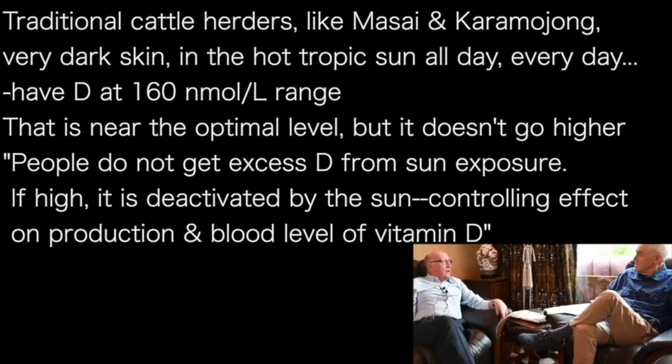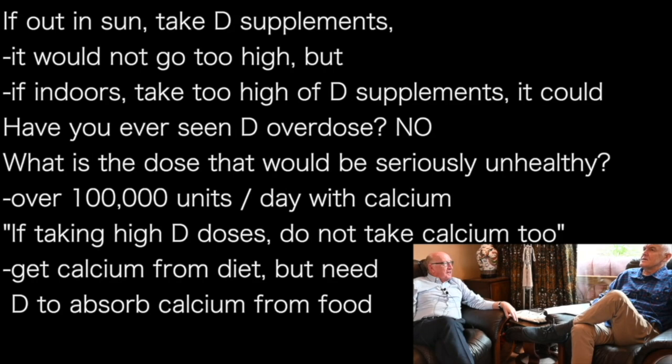That's considered the optimal level — around 150 nanomoles per litre. And people do not get vitamin D excess from the sun; any excess vitamin D in the blood is inactivated by the sun. The sun has a controlling effect both on the production of vitamin D and on blood levels. So if you took a lot of vitamin D supplement but were out in the sun, your levels probably wouldn't go too high. But if you took a lot and lived indoors, there is the potential for overdose.